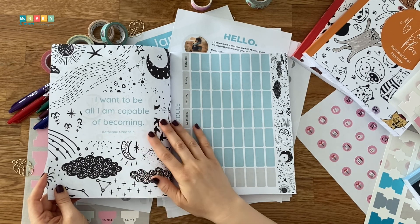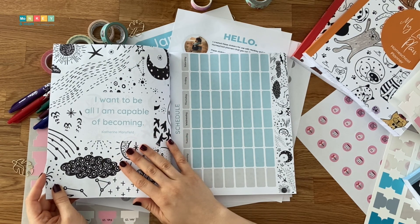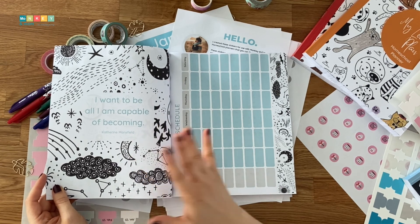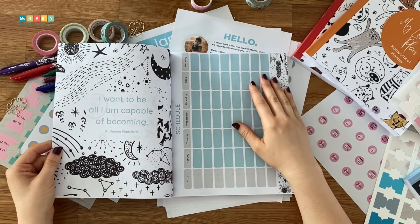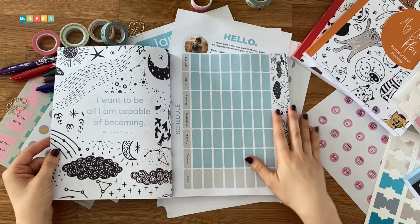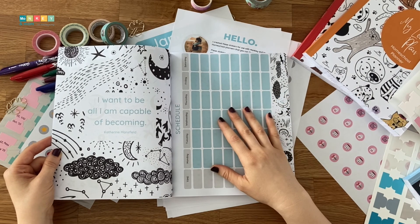The quote is: 'I want to be all I am capable of becoming.' We are implementing the growth mindset in our homeschool, so this was a great way to have my son reminded of his potential. All planners have the same quote and it's the only quote you will find — I didn't want to overwhelm kids, so I kept it simple.